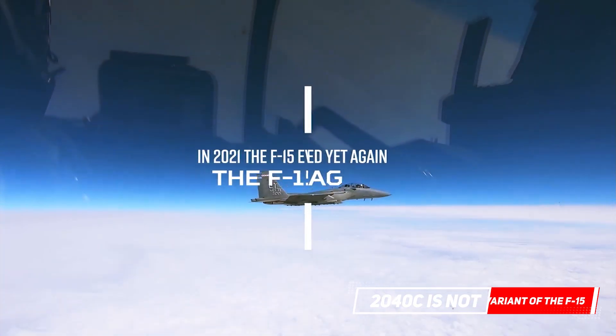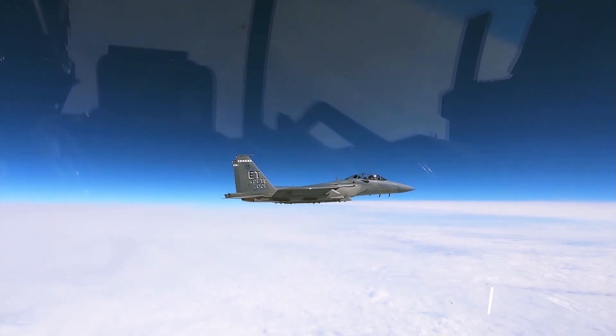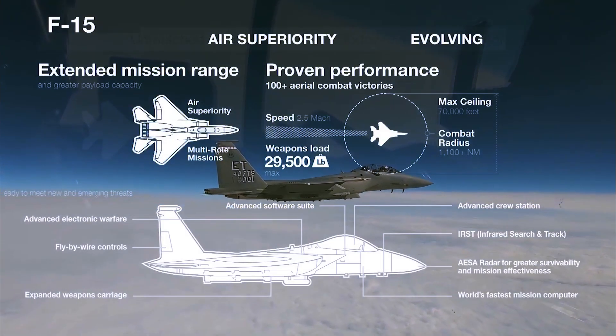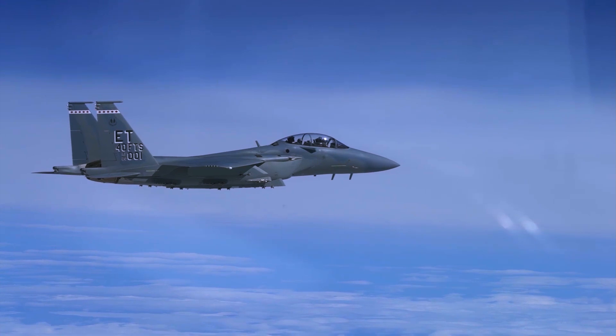The 2040C is not a variant of the F-15, but is an upgrade package from Boeing for the F-15C variant, designed to keep it operationally relevant in terms of capabilities and specifications until 2040.